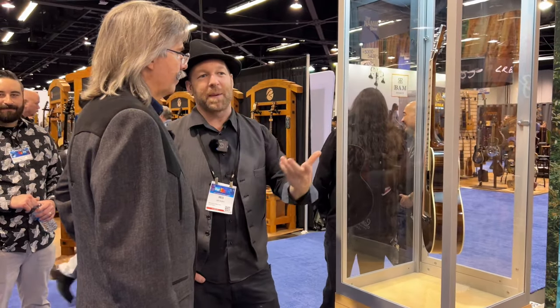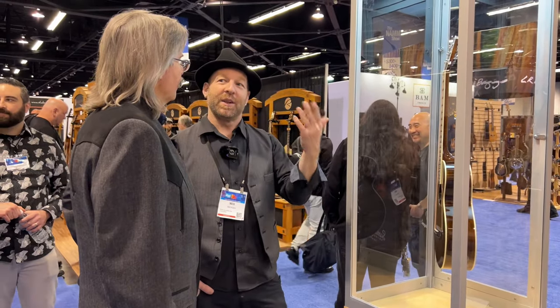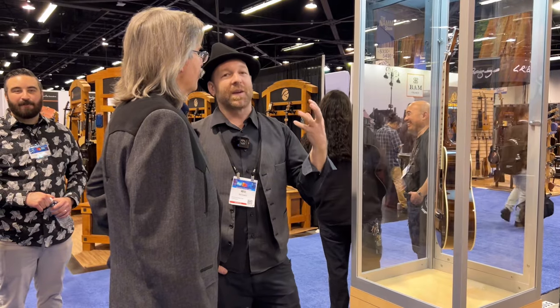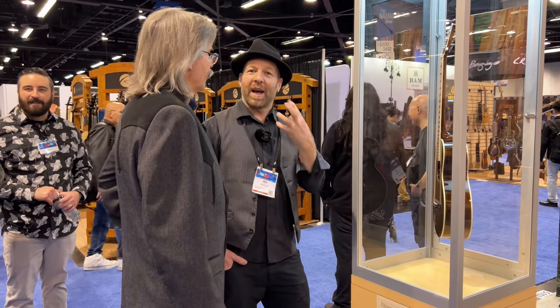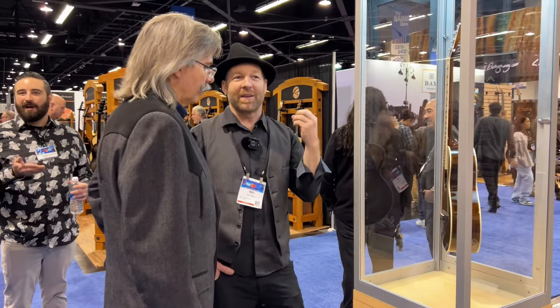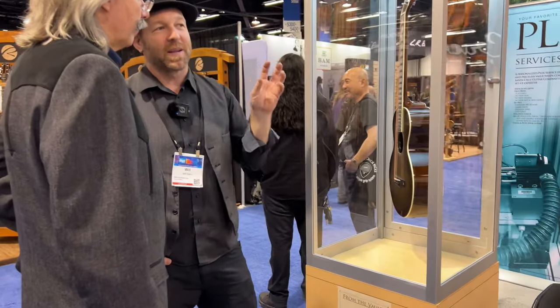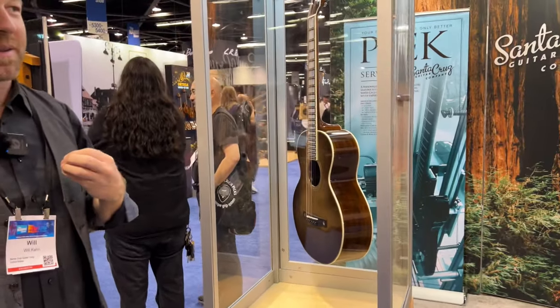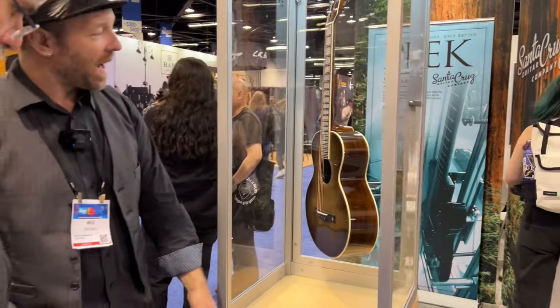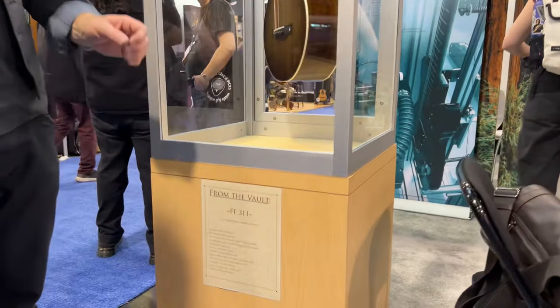We have four guitars we're releasing in this Vault series, and I'll take you through each one. This will be an ongoing process with new guitars coming out every year. We're a custom shop, so people can come to us and have guitars designed with all sorts of different custom options. But these four guitars Santa Cruz builds and then sells directly.